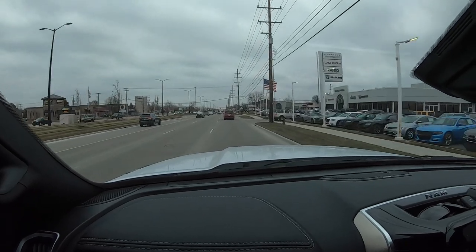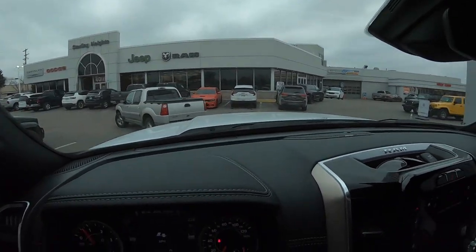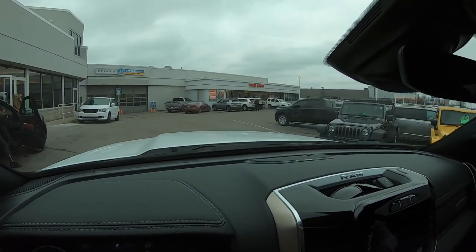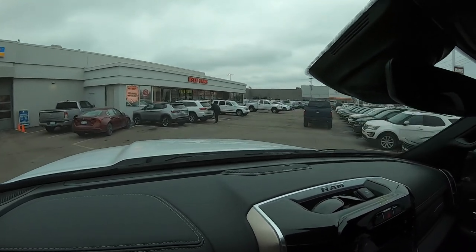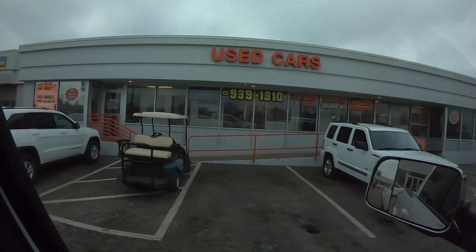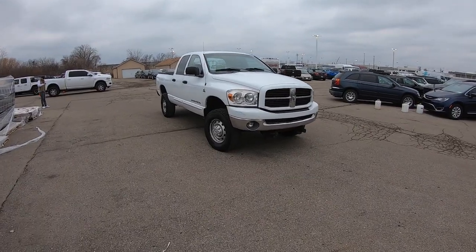We're pulling into the dealership right now. Freaking new car dealership central out here. Let's see if we can find a parking spot. Oh, there she is - a white '08. All the used car salesmen are ready to make some deals and greet the customers. All right, so here she is.